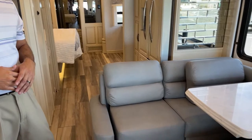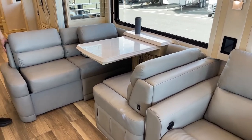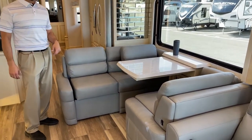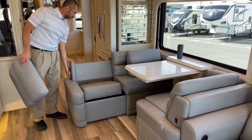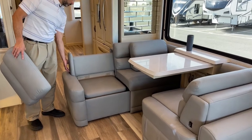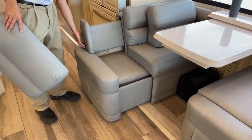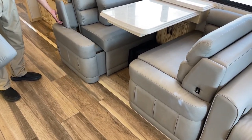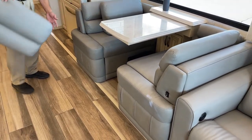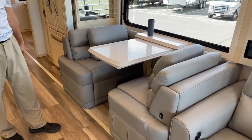One thing I want to point out on the dinette — this is actually my favorite dinette option. Some people like the table and chairs, but I like the booth dinette. This one has the additional power booth, so rather than having to go get the folding chairs from under the bed, everything is right here. Just push a button and it comes out on both sides. Maybe usually it's just two of you, but on the day you have company, you don't have to pull the chairs out from under the bed — just slide those out and you've got plenty of room for four people to eat.